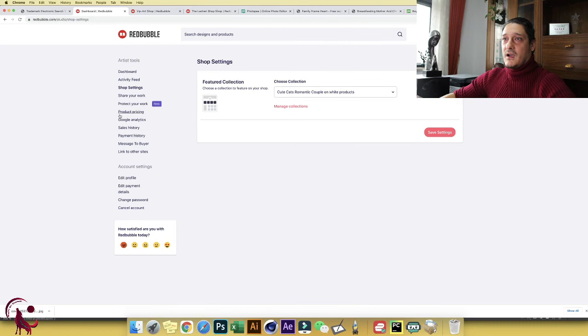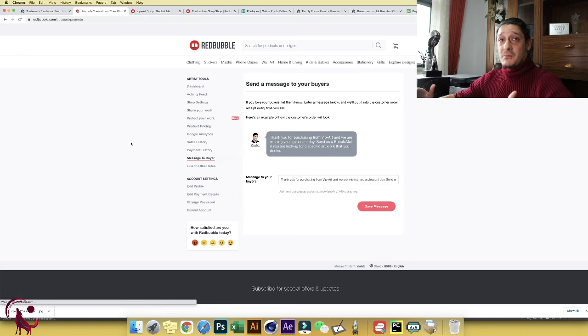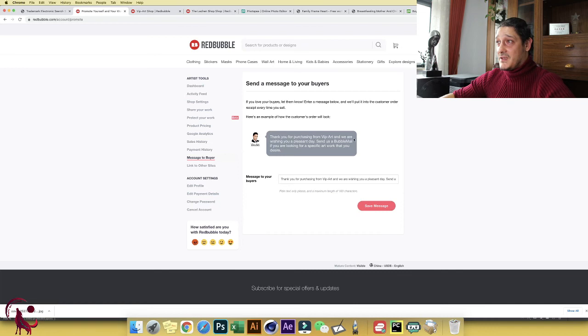Another important thing under Account Settings: go to Message to Buyer. Customize it — it makes a big difference. When someone buys from you, you can invite them back. For example, say: 'Thank you for purchasing from VIP Art — send us a Redbubble message if you're looking for a specific artwork.' I've gotten seven messages from customers requesting specific designs, which I create as private listings and send directly to them, then make public after a few weeks.